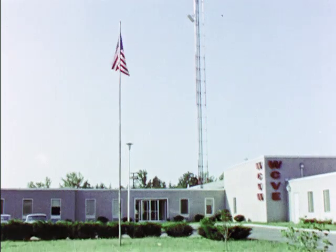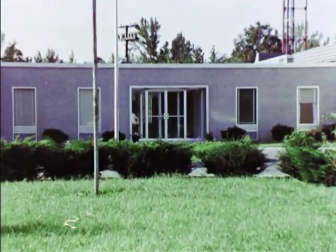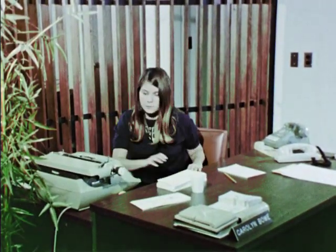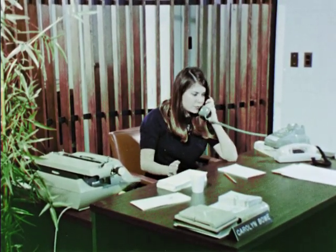This is an educational television station. It was built by the community it serves. The people who work here are dedicated to the idea that they are rendering a needed and worthwhile service.